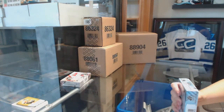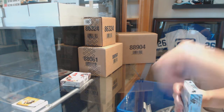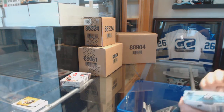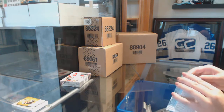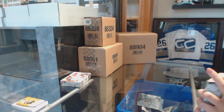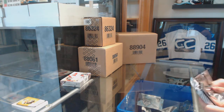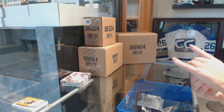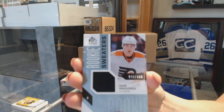On to the 16-17. It's been a long time since I opened this year, about to be used. We've got a rookie jersey numbered to 499 for the Philadelphia Flyers — Ivan Provorov.